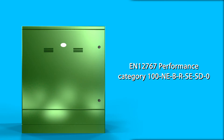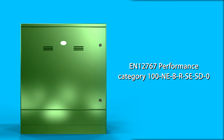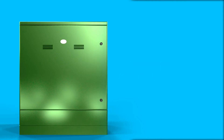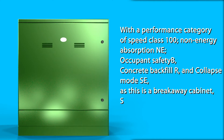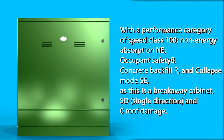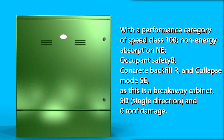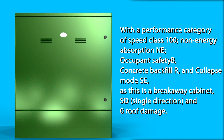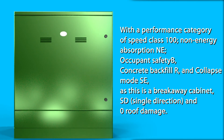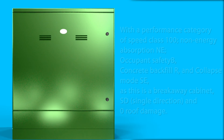EN12767 Performance Category: Speed Class 100, Non-Energy Absorption NE, Occupant Safety B, Concrete Backfill R, and Collapse Mode SE — as this is a breakaway cabinet — SD, Single Direction, and Zero Roof Damage.